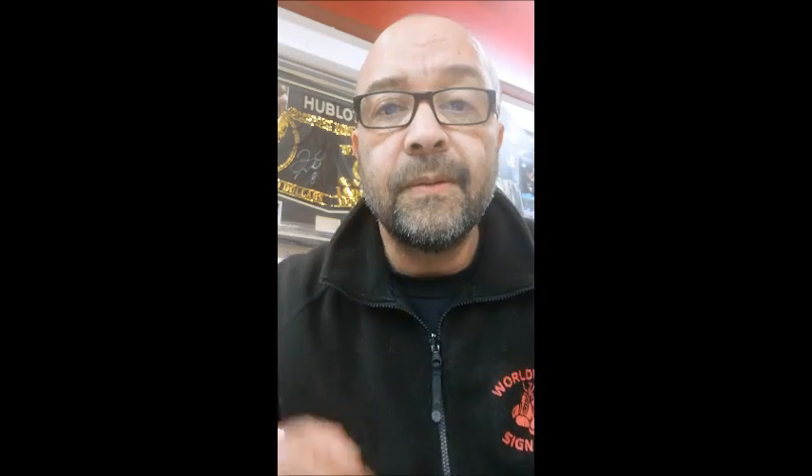I would never issue a certificate of authenticity without physically seeing an item. If someone asks me to authenticate one of their items — say it's a signed photo — I insist on it being sent to the shop, or for them to come into the shop with it. I do that because this business is built on trust. I've had this business for years, and it only takes one item to slip through the net for my business to be gone. There are companies who will issue certificates without physically seeing the item — I think that's dangerous.